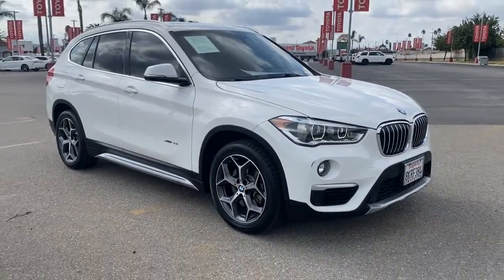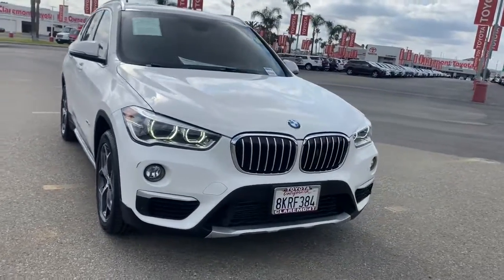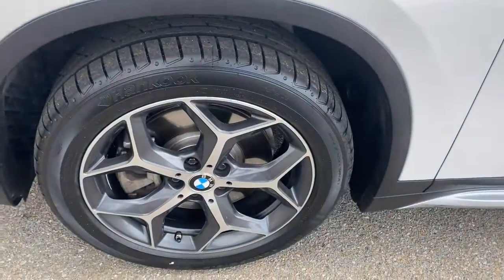All-wheel drive, keyless entry, keyless start, fog lamps, heated mirrors, power liftgate, power passenger seat, aluminum wheels, Bluetooth connection, multi-zone AC.